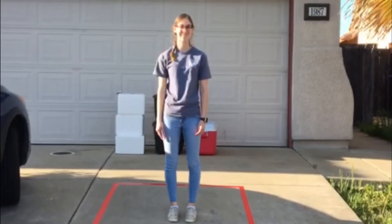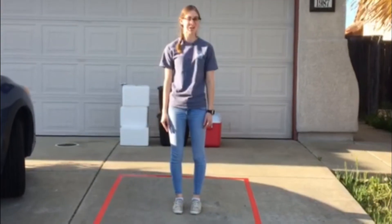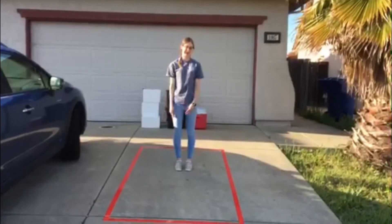Hi everyone! I'm Ali from the Sacramento History Museum, and if you've been following along with our Head West activities, you know that the average covered wagon was four feet by eight feet — just like this box I'm standing in right now.